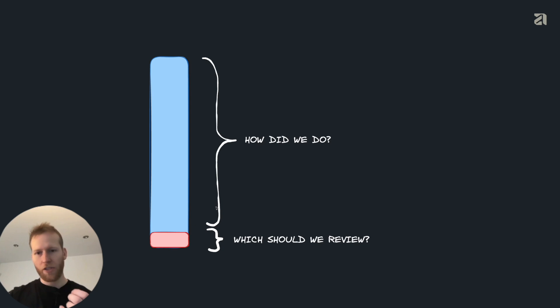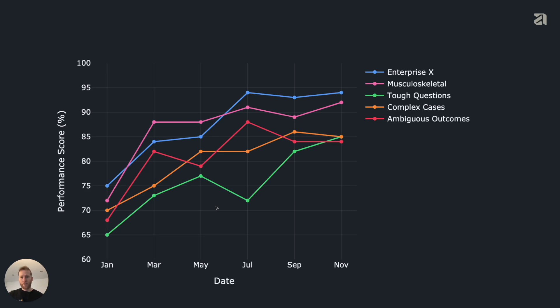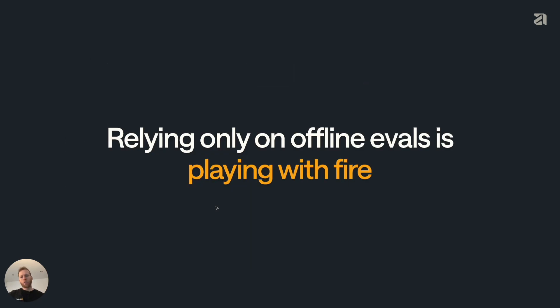Another component of this is offline eval datasets — datasets that we build outside of our product, and we can keep on running evals against them and getting scores. We can take the ground truths generated from our human reviews to build these datasets. We can define gold standard datasets, segment them by enterprise, by specific medical type, medical conditions, tough questions, complex cases, and ambiguous outcomes. We can plot performances over time and use them for iterating our AI pipelines. But the problem is that if you wait until new edge cases are represented in this dataset — which you're building downstream of actually giving this to the customer — it could be too late. Relying only on offline evals is playing with fire.